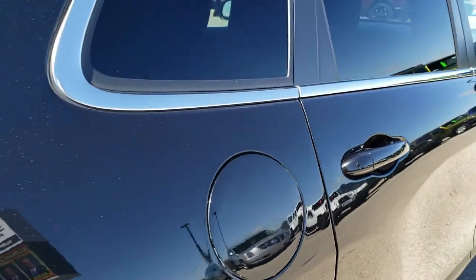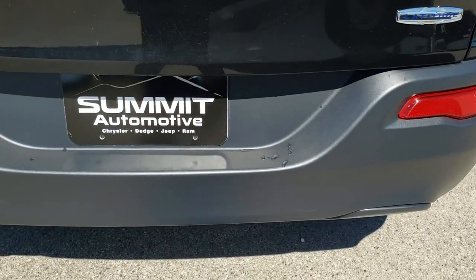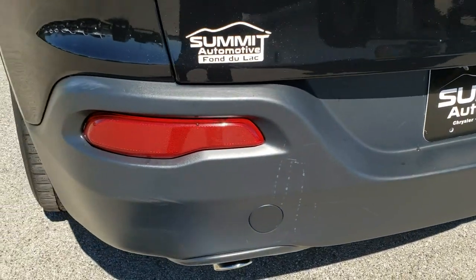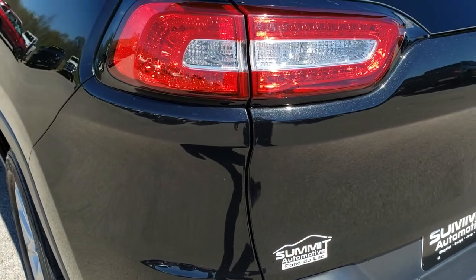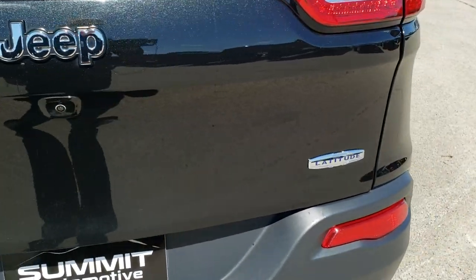As we come around to the back of the vehicle, no dents or dings. Rear bumper is in really nice condition. It has the LED tail lamps, and the tailgate is in nice shape as well.